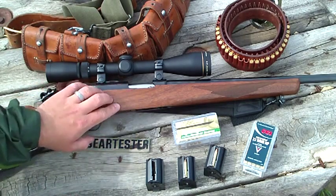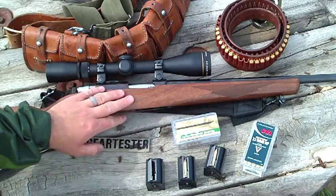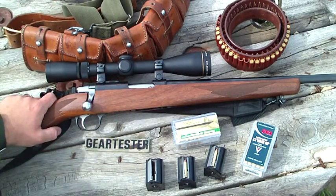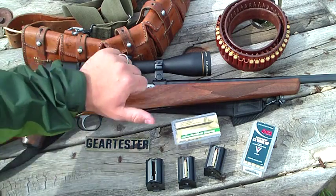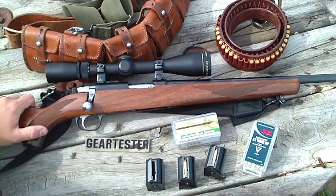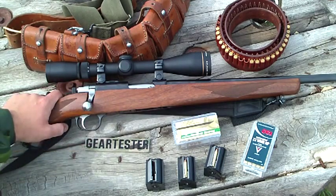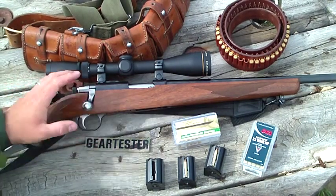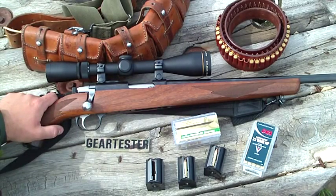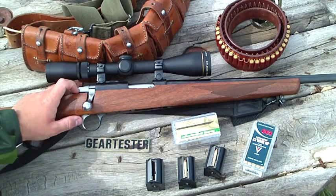I borrowed this gun and I've shot it a lot, and I think I may have to go out and buy one because I am really liking how accurate this rifle is, how easy it is to handle, and how much fun it is to shoot. If you want to see the accuracy potential of this gun, go watch my Range Report 2 on the Ruger 77 .22 Magnum. You can comment below and subscribe above. I've also got other range reports on this rifle and on the Ruger 77 .357 Magnum — basically the same size but chambered in .357 Magnum. Thank you for your views and subscriptions. This is the Gear Tester, signing off.